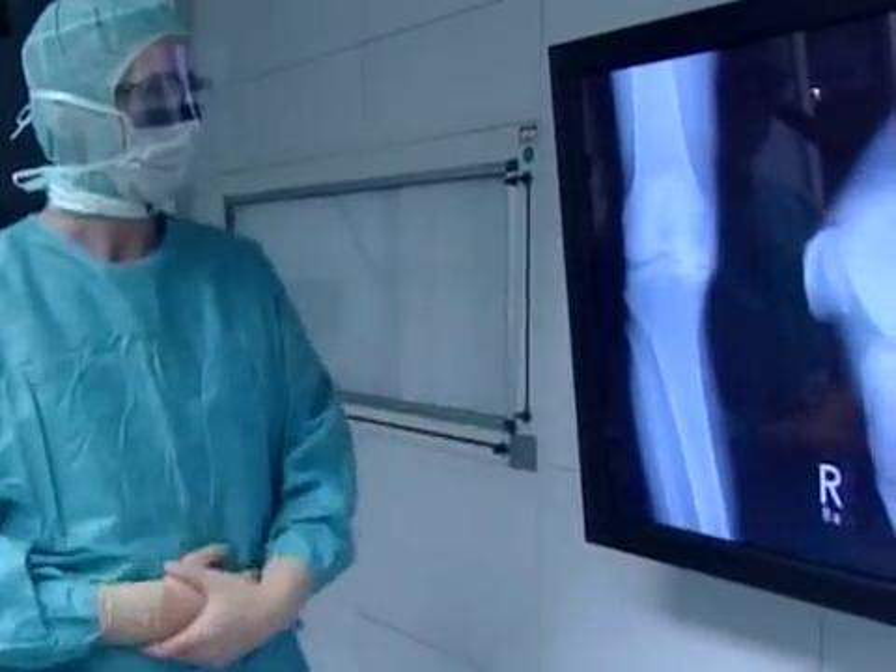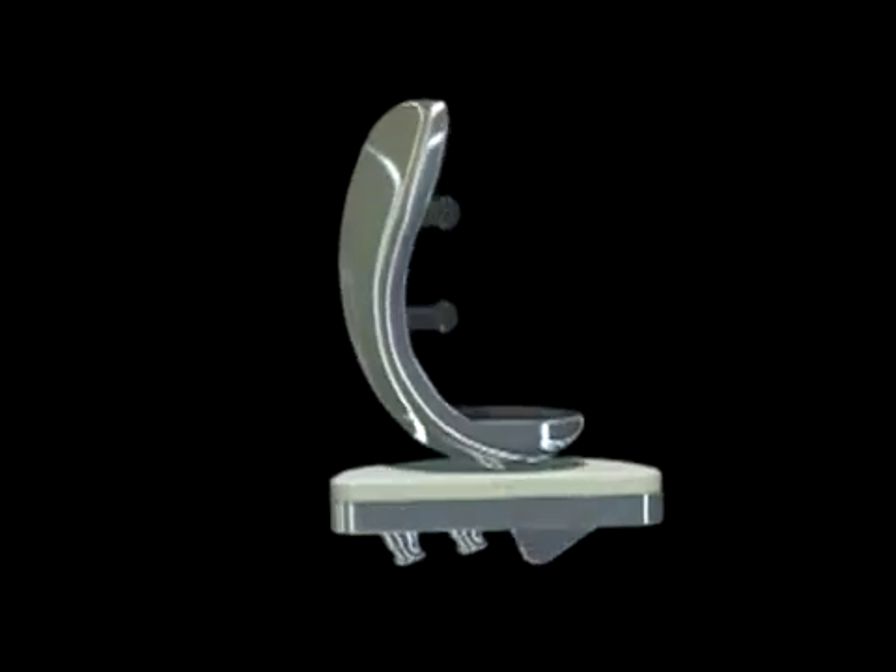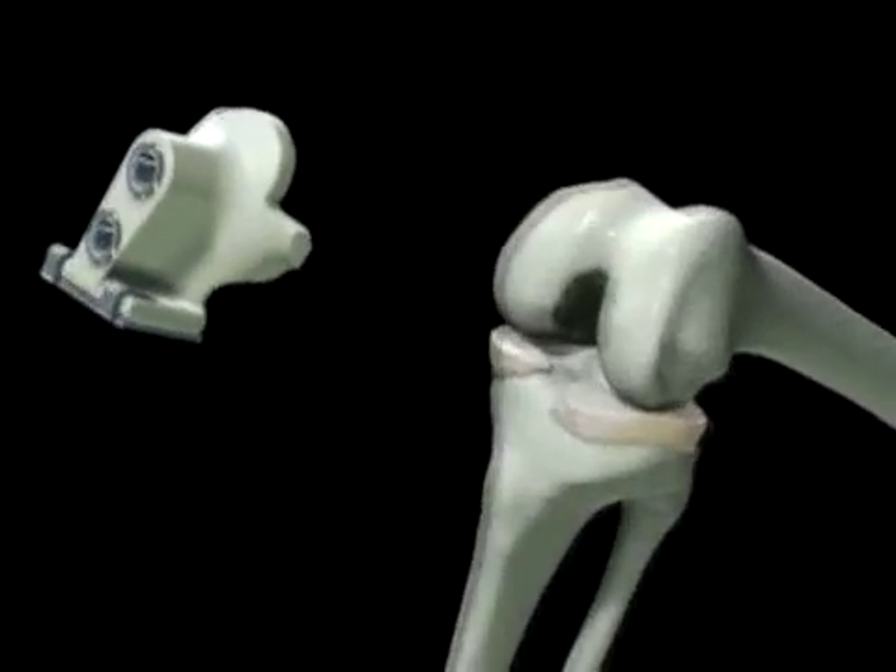Knee surgery technology is advancing as quickly as any area of medical research, and custom implants are at the forefront of this trend.